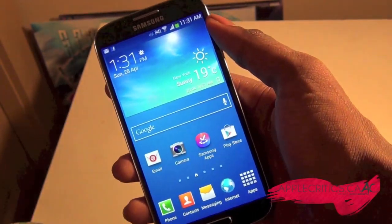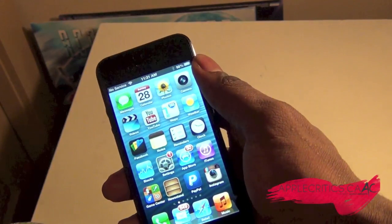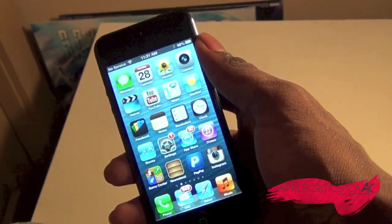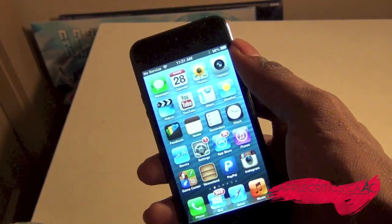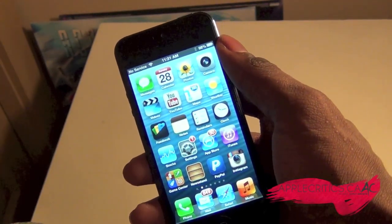Now the S4 has many more features as well, whereas with the iPhone 5 I can't really point out any distinct features that I haven't seen before in previous iterations of the iPhone or any Android phones right now.